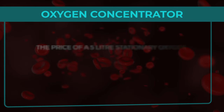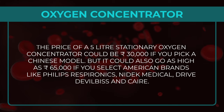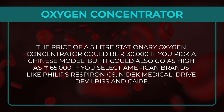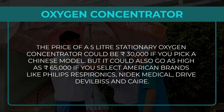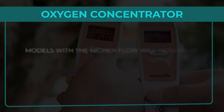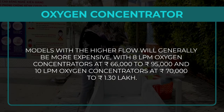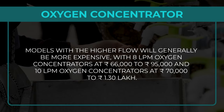What exactly is the pricing of Oxygen Concentrators? The price of a 5-litre stationary oxygen concentrator could be INR 30,000 for a Chinese model, but could go as high as Rs 65,000 for American brands like Philips Respironics, Nidec Medical, Drive DeVilbiss, and Care. Models with higher flow are generally more expensive, with 8 LPM concentrators at Rs 66,000–95,000 and 10 LPM at Rs 70,000–1,30,000.